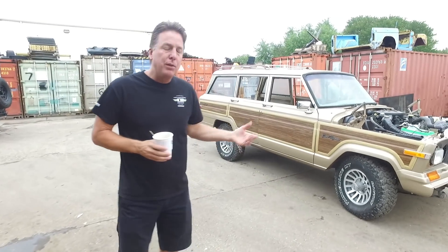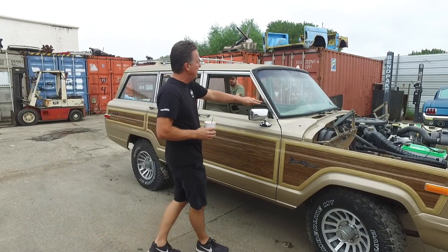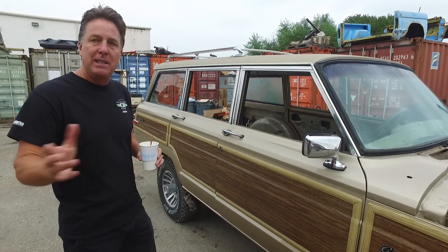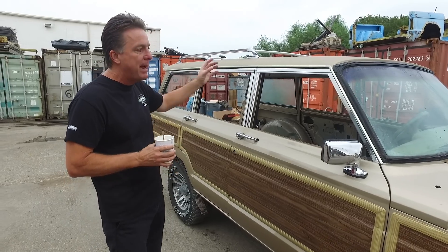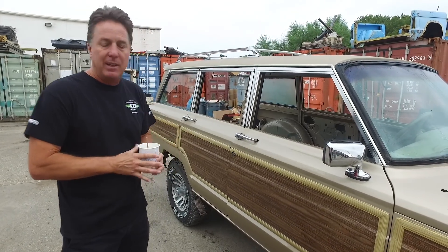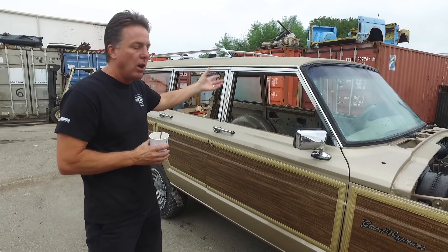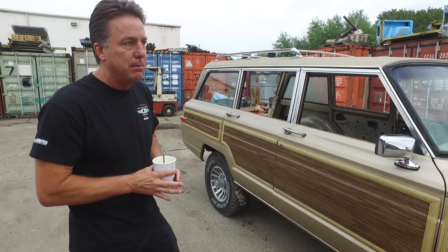Now we've got the Grand Wagoneer — it's out of the booth. What takes a lot of time on these things is every single one of these trim pieces has got to be polished, cleaned, and all the dings taken out of it. It literally takes two days just to put the glass back in this Jeep and all the trim on. Then all the windows will go back in, all new door rubbers, window sills, and on and on. You'll watch this as it progresses — we finish two of these a month.